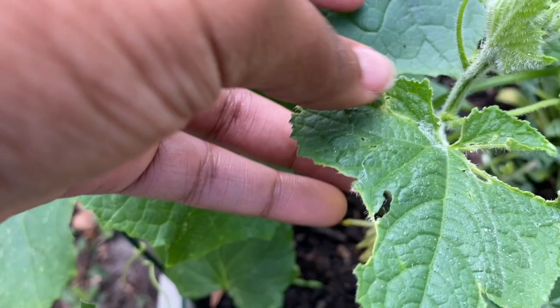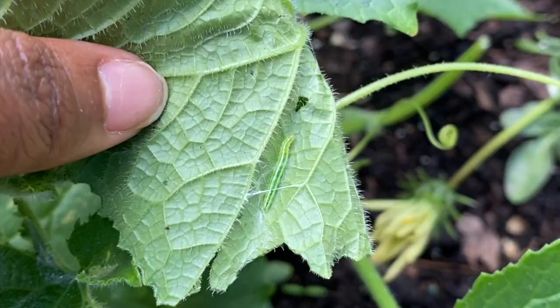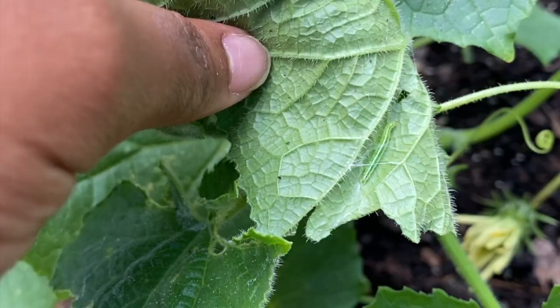Definitely try to check the leaves that have holes in it first. Found another one. Look at this one. So what you want to do — I got two on here. They're just trying to take away my cucumber leaves.